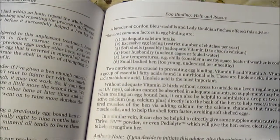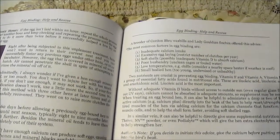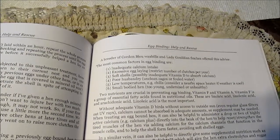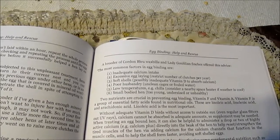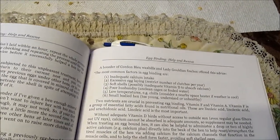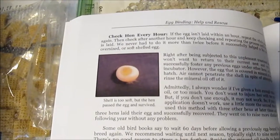But this little bird survived, and I'll explain why. Some reasons egg-binding might occur: inadequate calcium intake, excessive egg laying, soft shells, possibly inadequate vitamin D to absorb calcium, poor husbandry, unclean cages or fouled water, low temperature chills — consider a nearby space heater if the weather is cool — or small-bodied hens that are too young, undersized, or unhealthy.